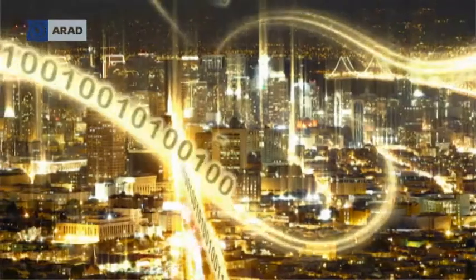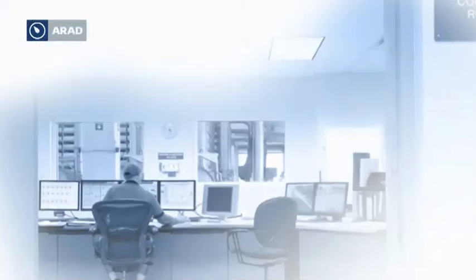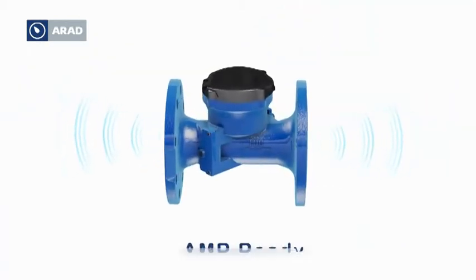Controlling large amounts of information in real time is an art form. The octave is AMR ready and equipped with wireless capabilities, making it the perfect cost-effective investment in accurate water measurement.